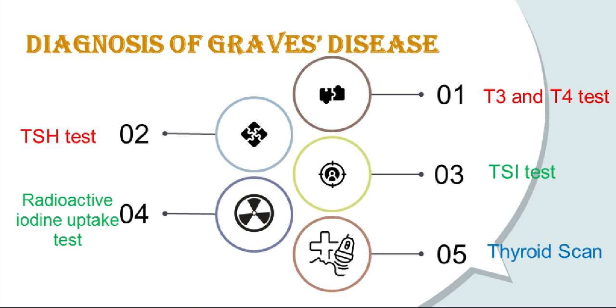Another blood test used to diagnose Graves' disease measures T3 and T4 levels. In making a diagnosis, health care providers look for below normal levels of thyroid stimulating hormone, normal to elevated levels of T4, and elevated levels of T3.